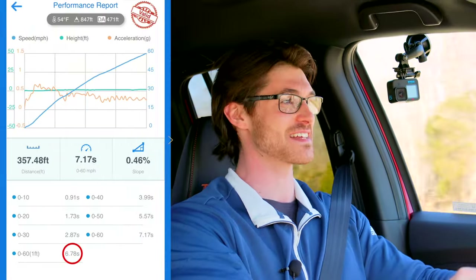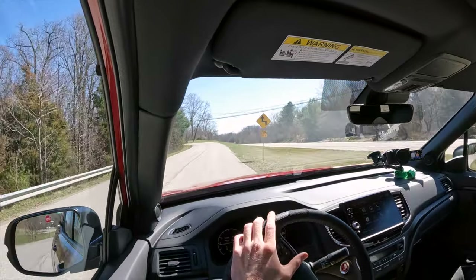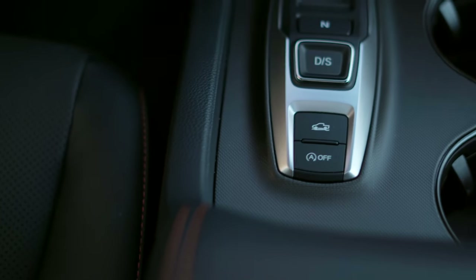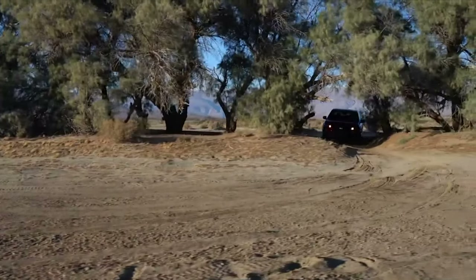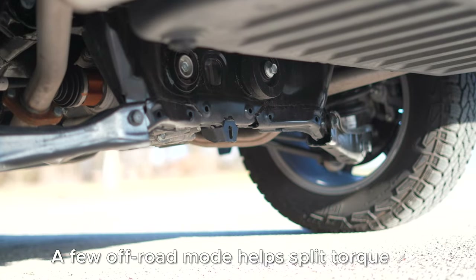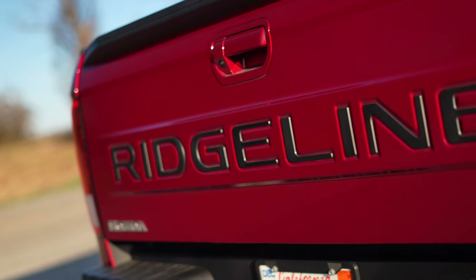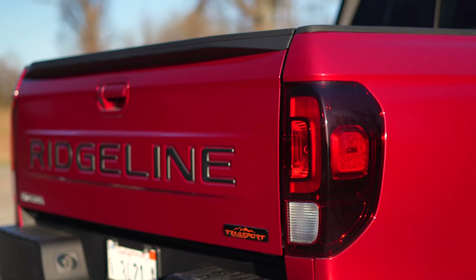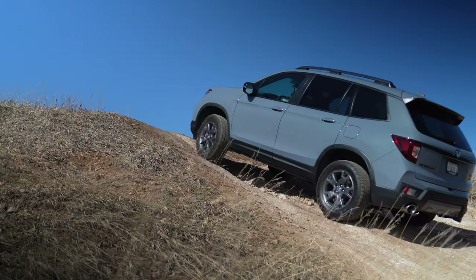Despite a slight hesitation off the line, the Ridgeline can scramble to 60 in just 6.8 seconds with zero wheel spin, because the iVTM all-wheel drive system is extremely responsive. While it can operate as front-wheel drive, it can also send up to 70% of torque to the rear wheels. For 2024, Honda introduced the Trailsport to the Ridgeline — a trim that tunes the spring rates, damping, and sway bars to increase articulation and make it more comfortable off-road, along with General Grabber all-terrain tires to further enhance traction.